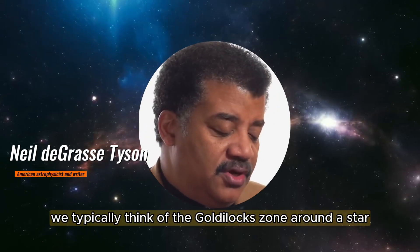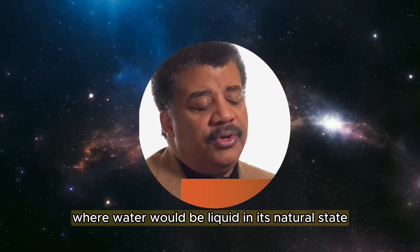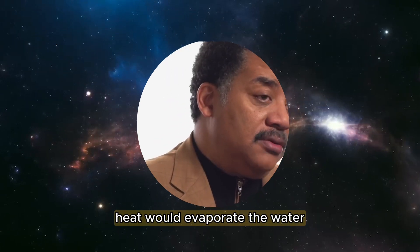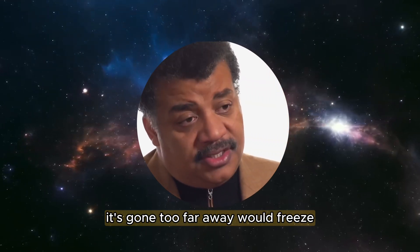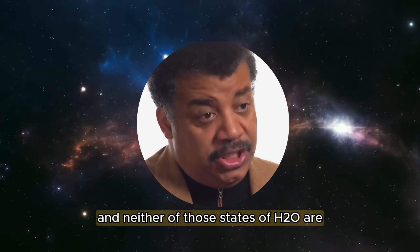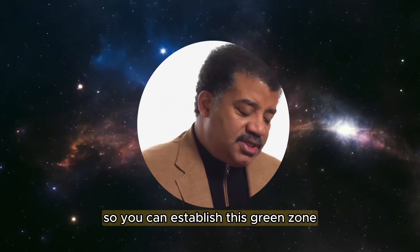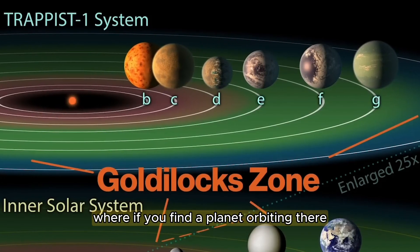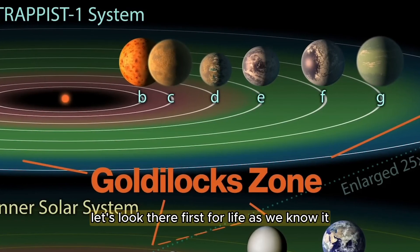When we think of places you might find life, we typically think of the Goldilocks zone around a star where water would be liquid in its natural state. If you get a little too close to the star, heat would evaporate the water. Too far away it would freeze, and neither of those states of H2O are useful to life as we know it. We need liquid water. So you can establish this green zone, this habitable zone, this Goldilocks zone — if you find a planet orbiting there, good chance it could have liquid water. Let's look there first for life as we know it.